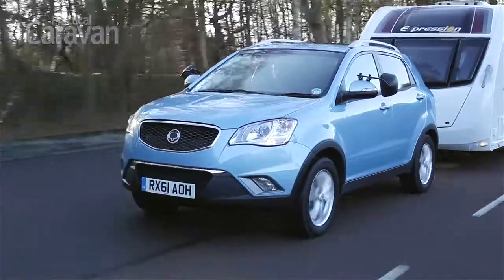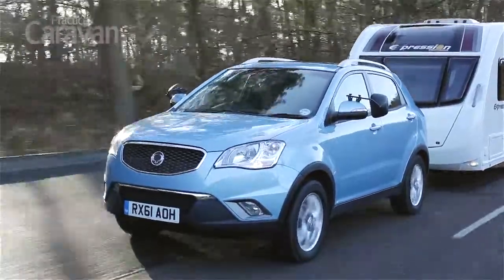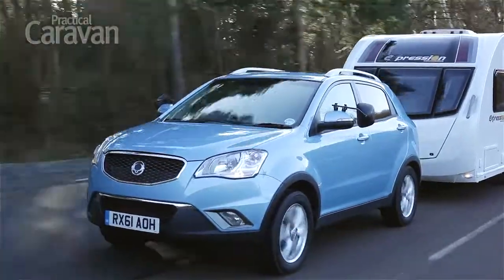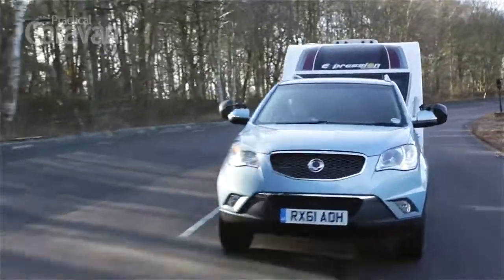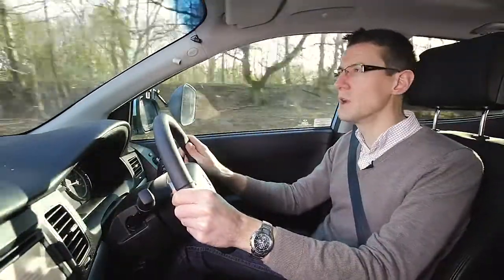It's certainly powerful enough to pull any suitable match. With 173bhp, it outguns most rivals. We matched the car to an Abbey Expression 554 and towed from 30 to 60mph in 12.1 seconds. The engine may be powerful, but it's a bit flat at very low revs and makes quite a din too.